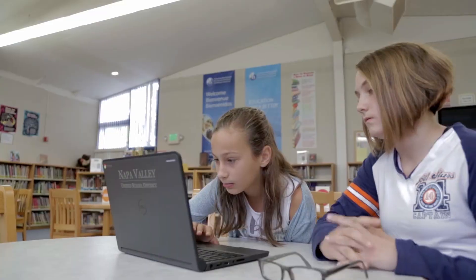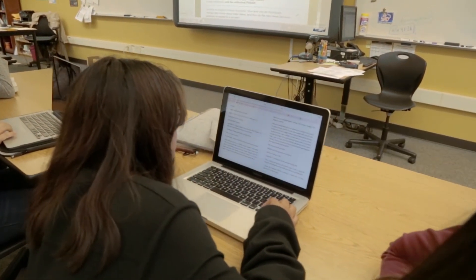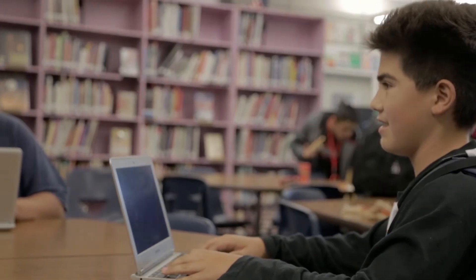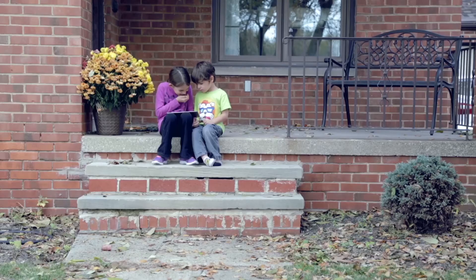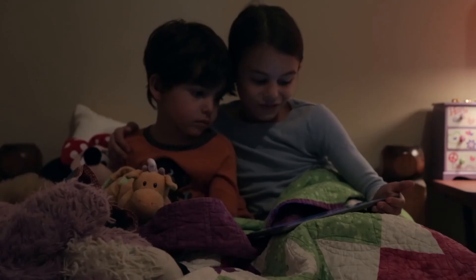OverDrive provides us with a platform for our students to have access to classroom novels, research materials, fun free reading books — whatever they need. Now our students on the weekend or in the summertime will get to take a little bit of school with them and grab onto it whenever they want to.